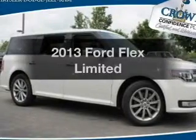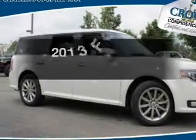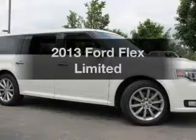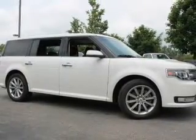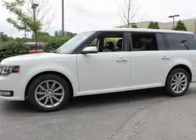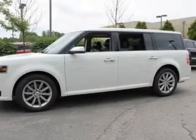Check out this 2013 Ford Flex — everything you need under one roof with this great vehicle. With a solid six-cylinder engine, the powertrain includes front wheel drive, driven by a six-speed automatic transmission.